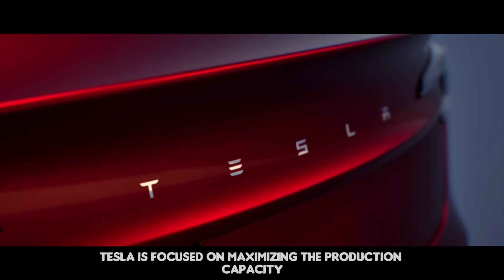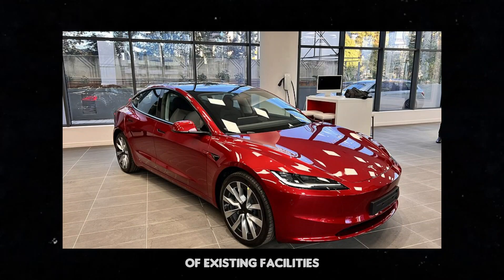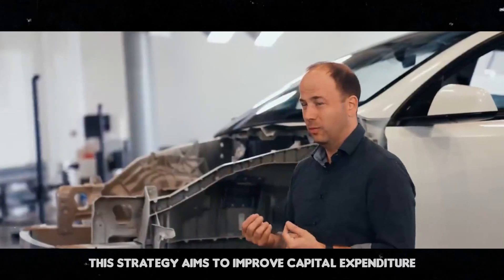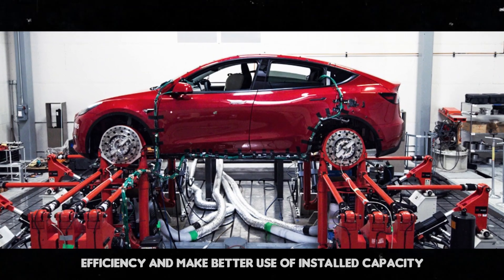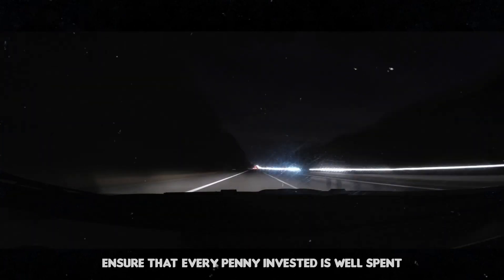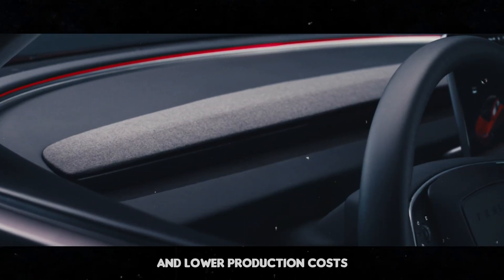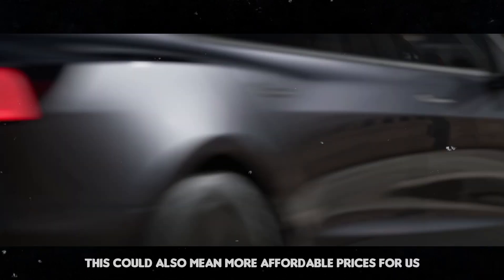Tesla is focused on maximizing the production capacity of existing facilities before investing in new locations. This strategy aims to improve capital expenditure efficiency and make better use of installed capacity. In other words, the company wants to ensure that every penny invested is well spent, resulting in more cars on the road and lower production costs — which could also mean more affordable prices for consumers.